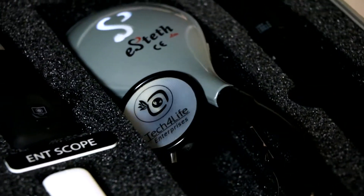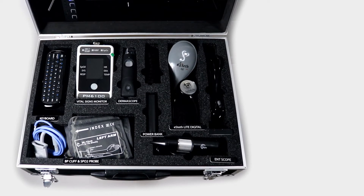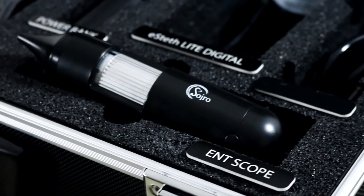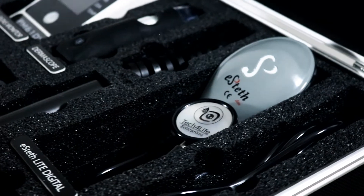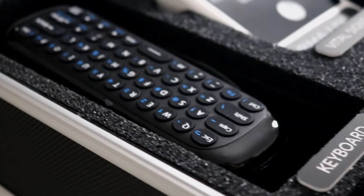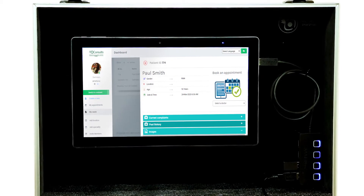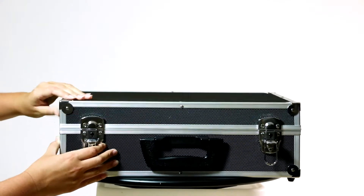Each kit comes equipped with specialized equipment suited for various needs. In Sodro Classic, we offer a wide range of tools at a more affordable price point. The kit includes a wired dermascope, wired ENT scope, a vital signs monitor, an e-STEPH light digital stethoscope, a wireless keyboard and mouse, an Android tablet equipped with our MD Consults telemedicine software, and a power bank, all contained within a lightweight hardcover protective case.